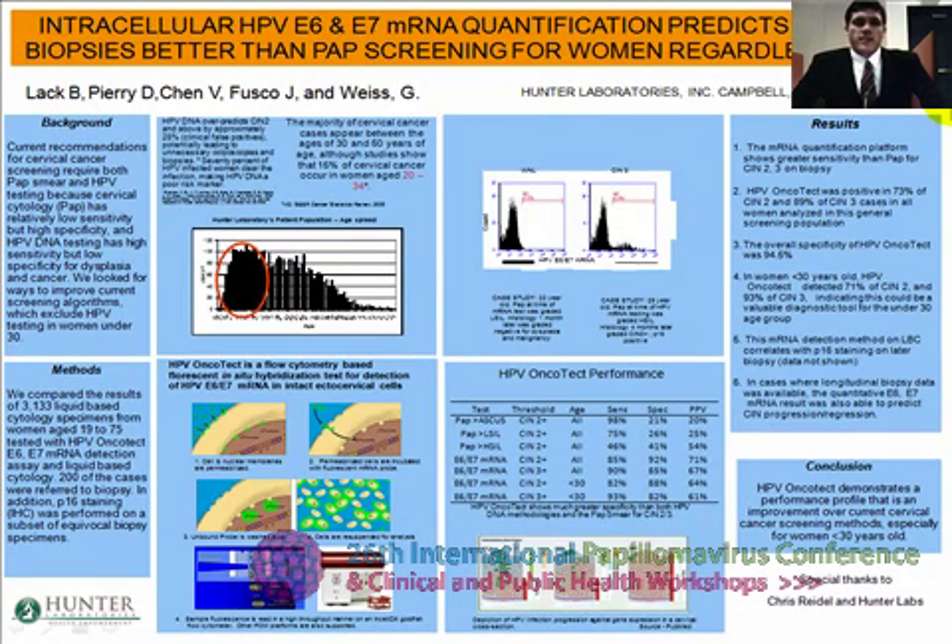Hello, my name is Benjamin Lack, and the title of my poster is Intracellular HPV E67 mRNA Quantification Proves CIN 2 and 3 in biopsies, better than Pap screening, for women regardless of age. Testing was performed at Hunter Laboratories, and my poster will be available for viewing at the end of my presentation.